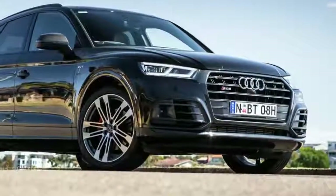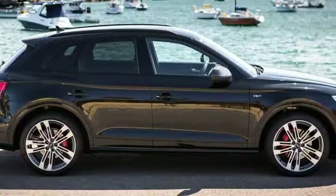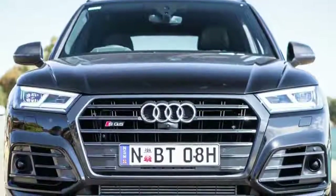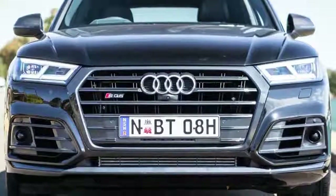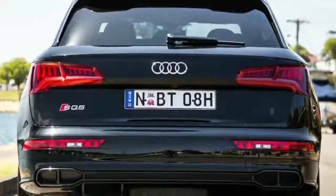It was Audi's first S-badged SUV and its first S-variant featuring a diesel engine. With a quoted 0 to 100 km/h figure of 5.1 seconds, the SQ5 also marked itself at the time as the world's fastest accelerating diesel. Australians swarmed to it, with the variant at one point accounting for a third of Q5 sales.